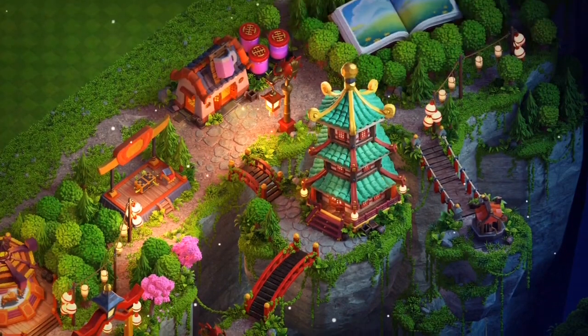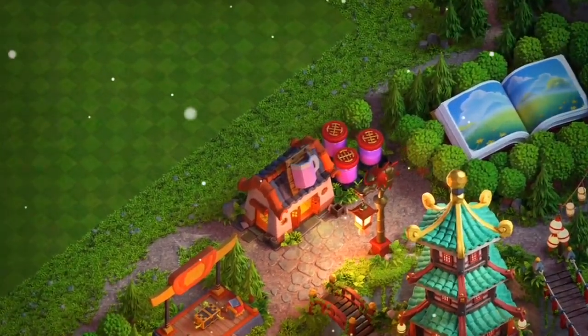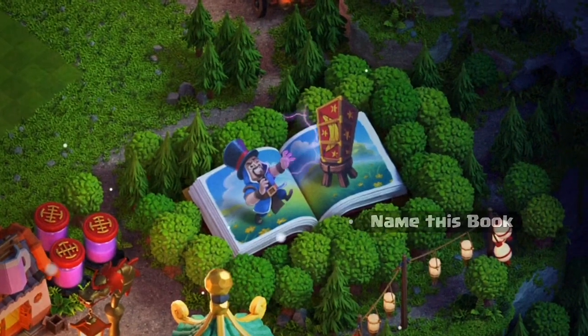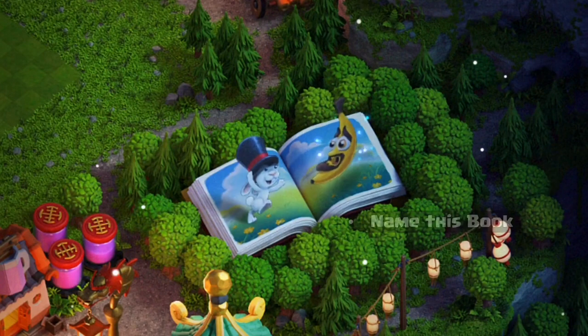Moving on, here you can see an amazing book — what does this book do? Here you can see an amazing wizard coming out and performing magic tricks, where we can see a banana and a rabbit coming out.